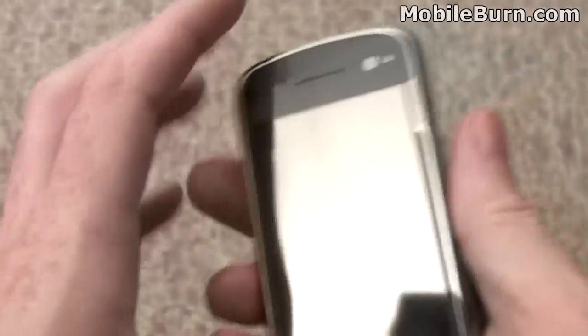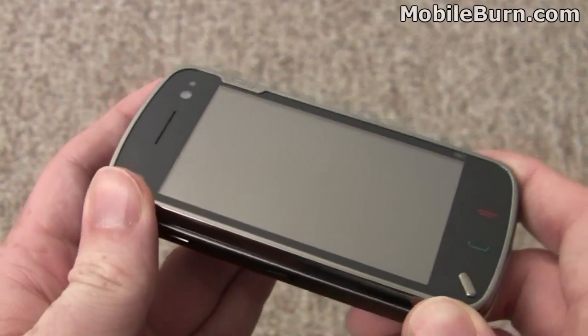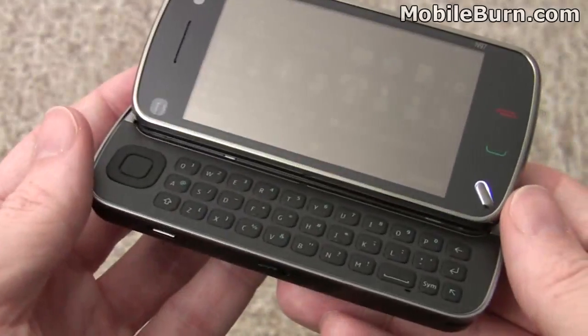The 3.5mm port handles not only stereo headphones but also a TV output function. There's a microphone hole on the bottom. The big deal on this device, apart from the touchscreen, is the full QWERTY keyboard.